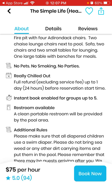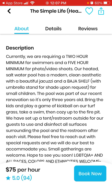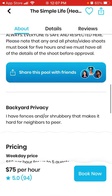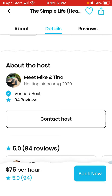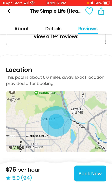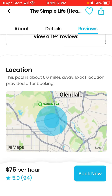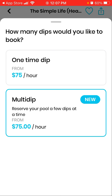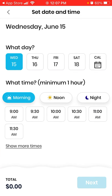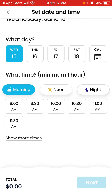Some pools have rules: no pets, no smoking, no parties. There are also minimum booking requirements — currently a two-hour minimum for swimmers and a five-hour minimum for photo and video shoots. The host is verified, and the exact location is provided after booking.